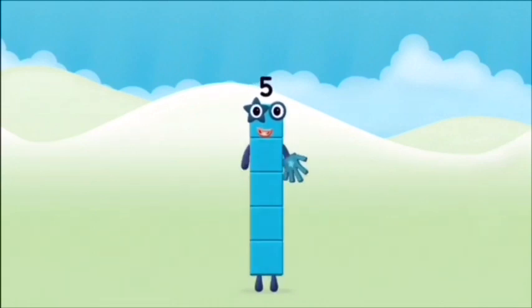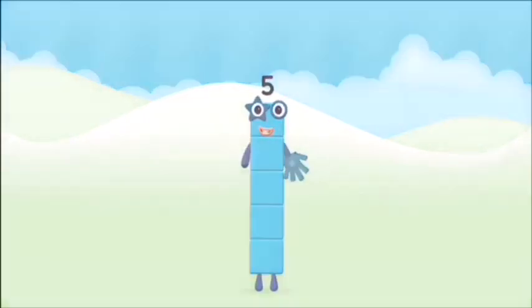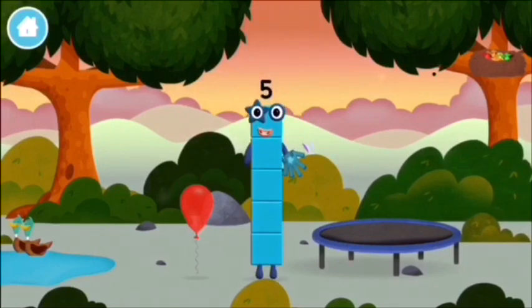Marvelous! You made number block 5! You made a new number block!